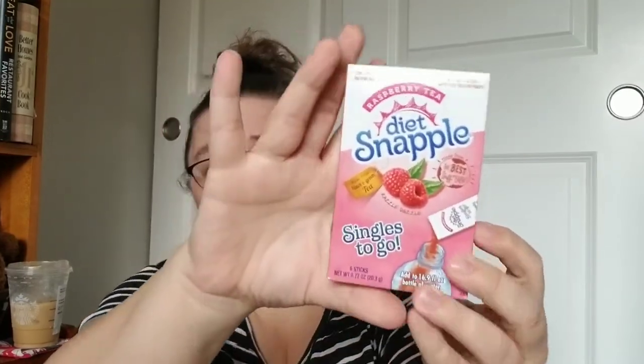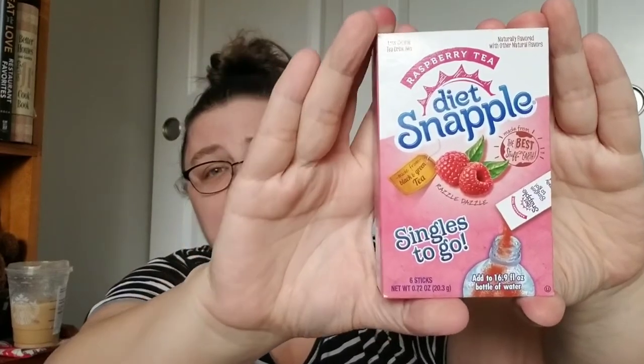They have a lot of these in different flavors but these are the little pouches that you put in water — this is diet Snapple raspberry tea. I really like raspberry tea.